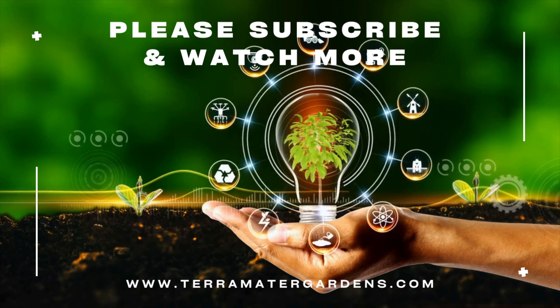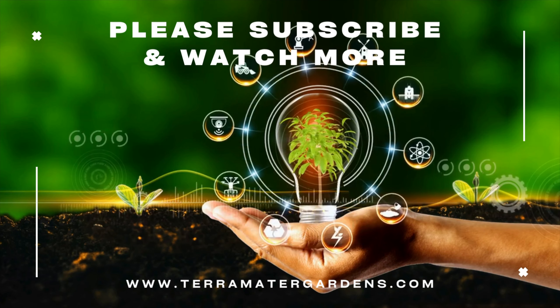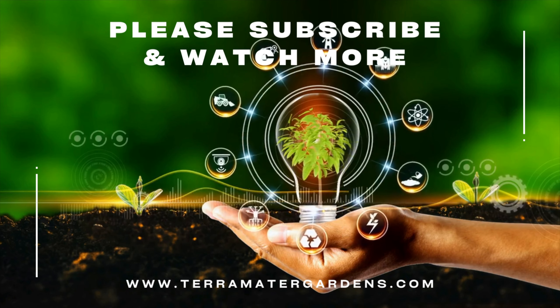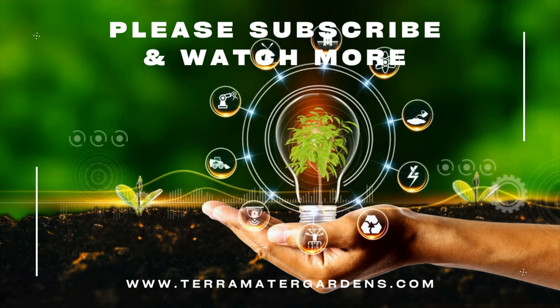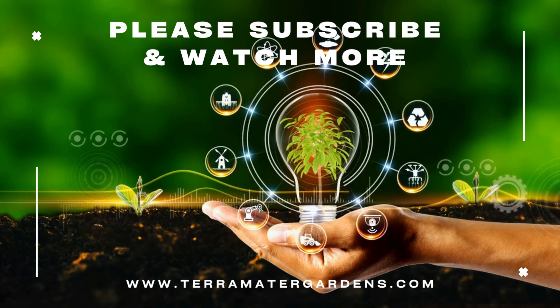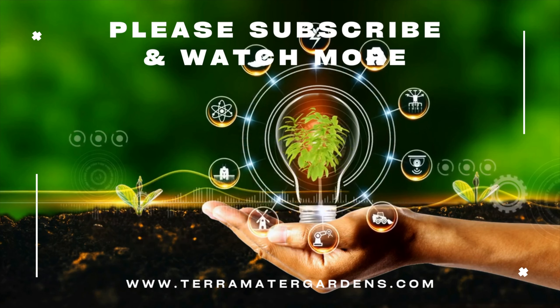Variegated fish mint is more than just a garden herb. It's a multi-faceted plant with a rich history and a wide range of uses. Whether you're a culinary enthusiast, a gardener looking for a visually appealing plant, or someone interested in traditional remedies, this herb has something to offer. Stay tuned for more fascinating plant discoveries on our channel. Happy gardening and cooking!